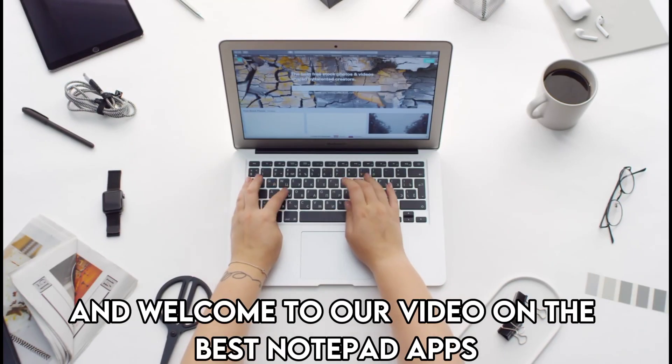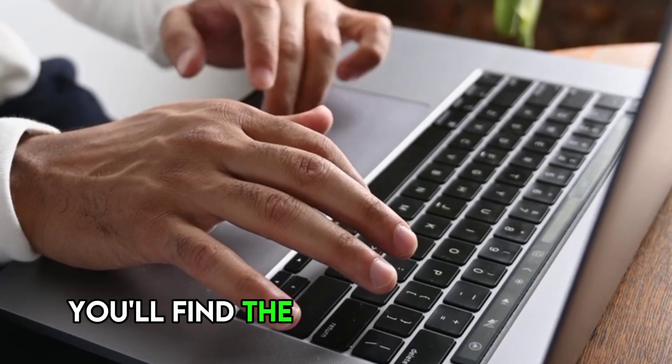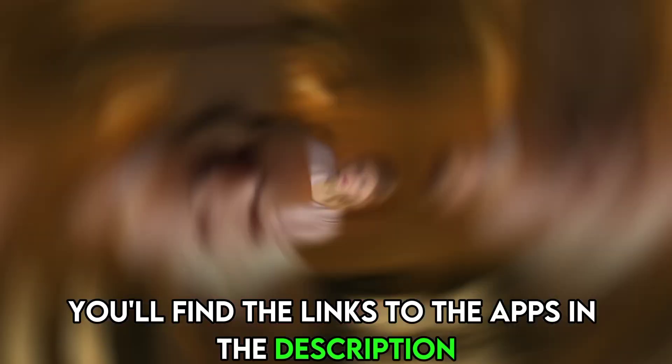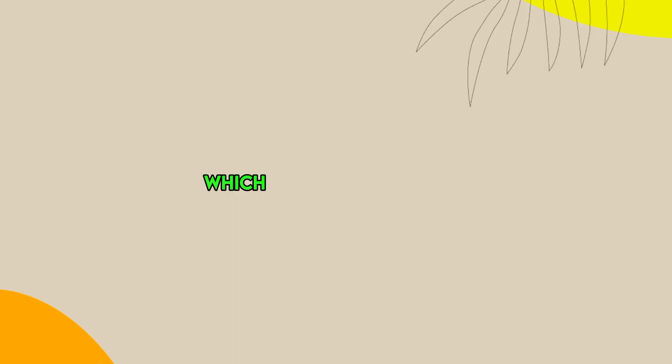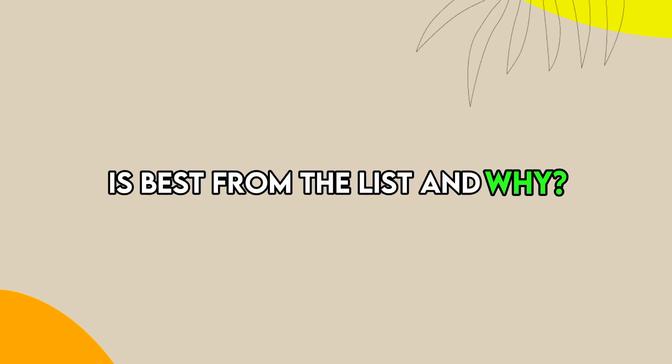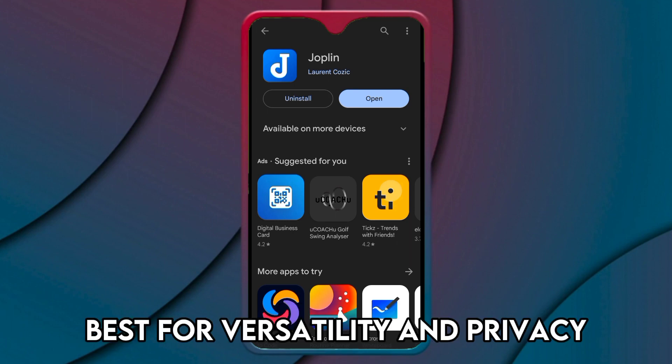Hi guys, this is Sarah from The Savvy Professor, and welcome to our video on the best notepad apps. You'll find the links to the apps in the description. Make sure to watch until the end to know our verdict on which notepad app is best from the list and why. Let's get started with Joplin, best for versatility and privacy.